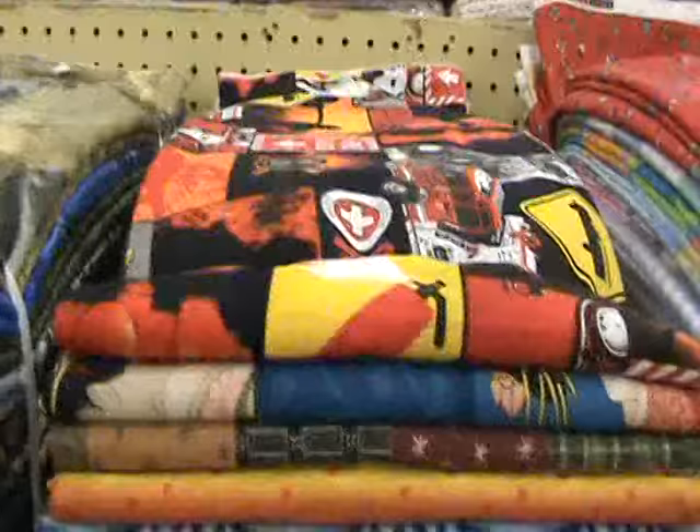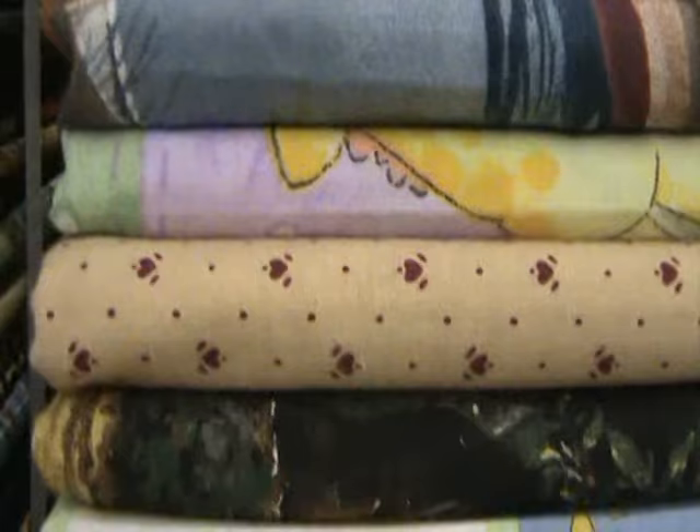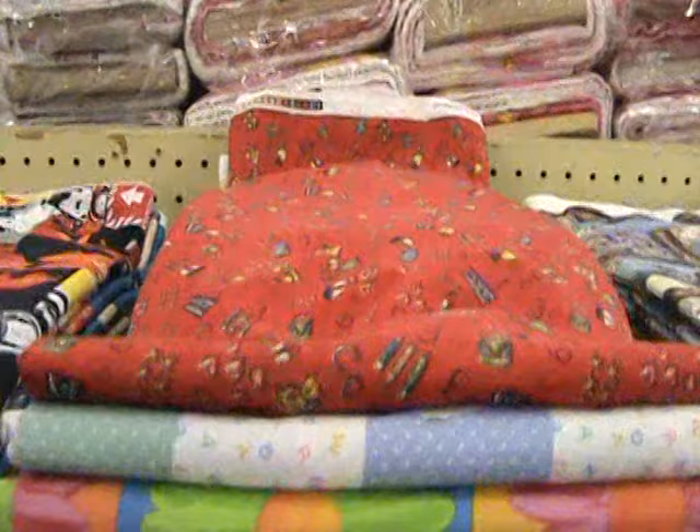This is assorted prints by Springs Mills. It's called Springs Mills Potpourri — conversational prints, craft prints, just everything that they print — in an assorted bundle. You get 6 yards of each cut. This is children's prints. It's 100-yard bundles, you get 6 yards of each pattern, and it's assorted prints for babies and children.